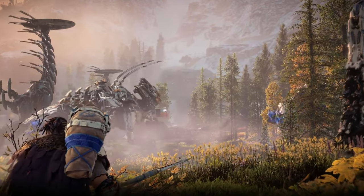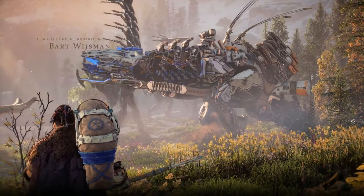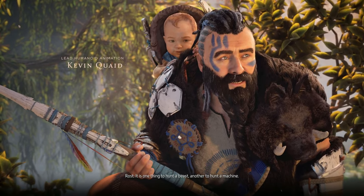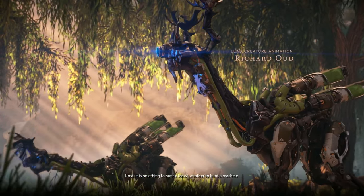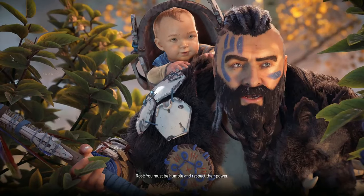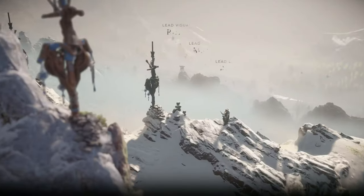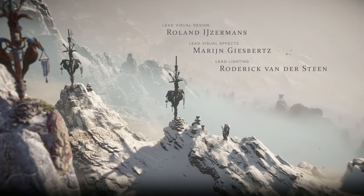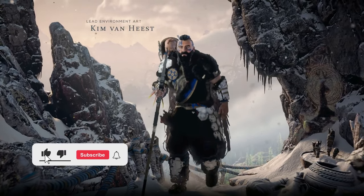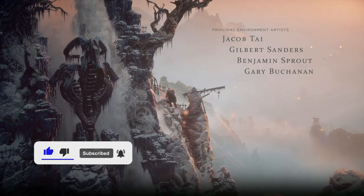Horizon Zero Dawn Remastered brought a lot of mixed reactions when it was announced. Since the original game is still so well-regarded and was already upgraded to 60 fps on PlayStation 5, many fans questioned the need for a remaster just a few years after its initial release. But now that it's almost out, players are seeing some impressive improvements, especially in visual quality, loading times, and overall convenience. I want to break down what's really changed and discuss the pros and cons shaping how people feel about this updated version.